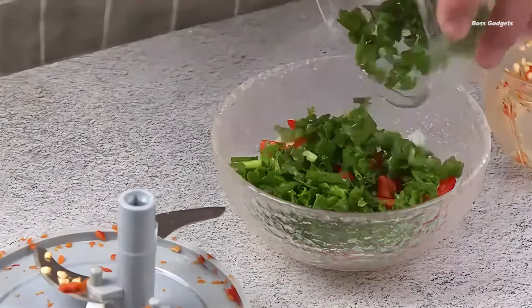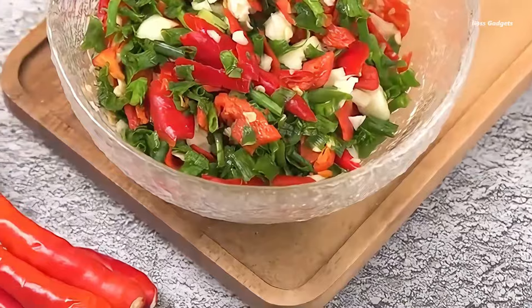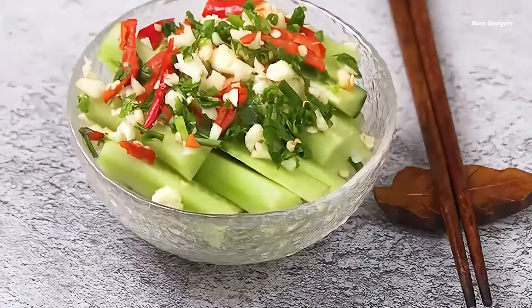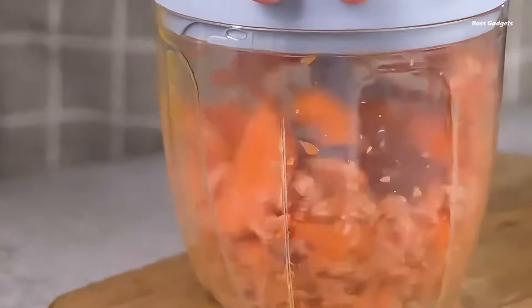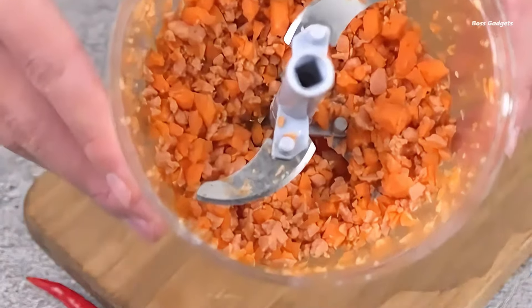Users rave about its effectiveness and affordability, with one customer noting it performs just as well as a high-end brand at a fraction of the cost. Crafted from good quality plastic with a sharp, efficient blade, this grinder is built to last. Its compact size makes it a convenient addition to any kitchen without sacrificing performance.